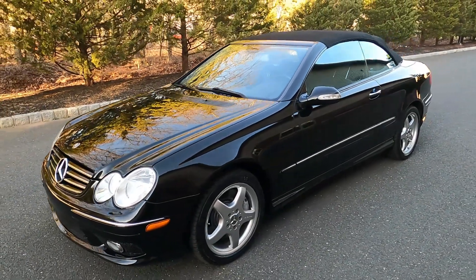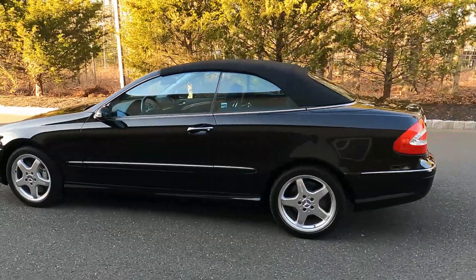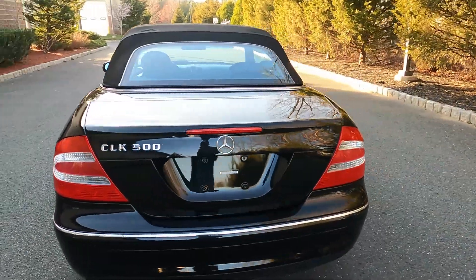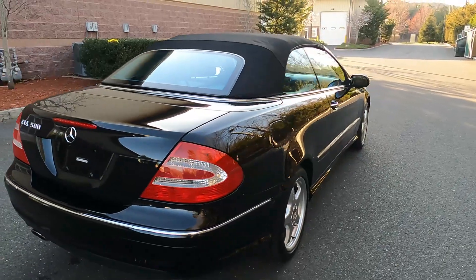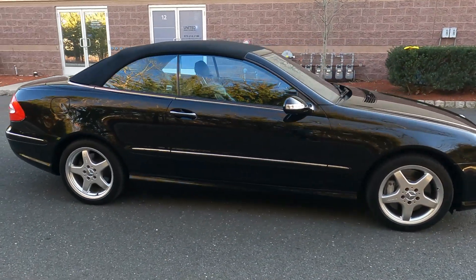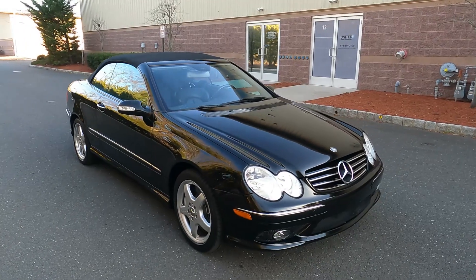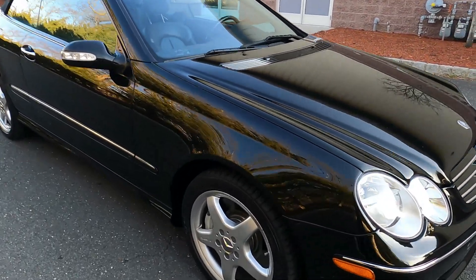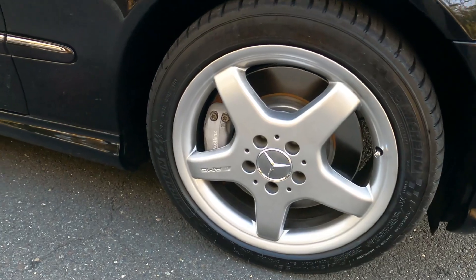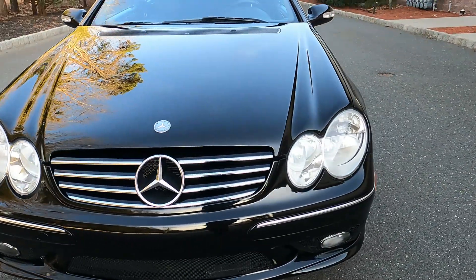Good afternoon, it is April 2nd, 2022. This is a walk-around video of this 2004 Mercedes-Benz CLK 500. The car is finished in Obsidian Black Metallic over a black leather interior. It has fifty thousand four hundred and change miles — that's a one-owner car. It comes with a plethora of service records from over the years. The car is extremely clean, wearing Michelin tires on all four corners with date codes 2019–2020.